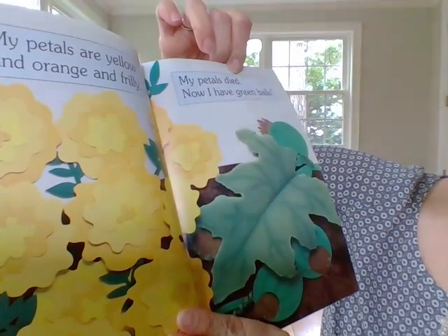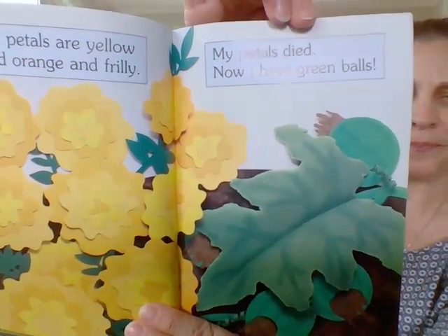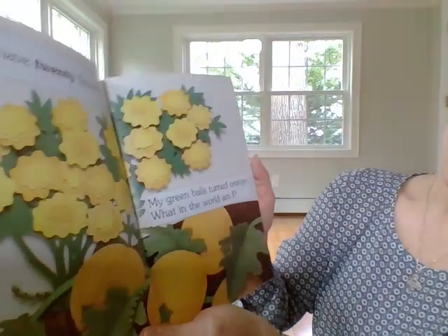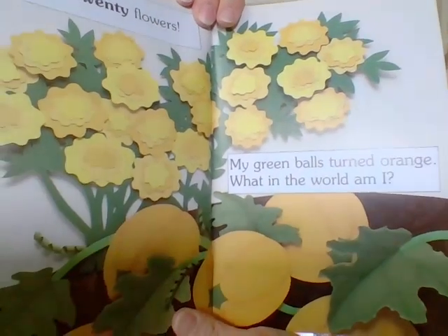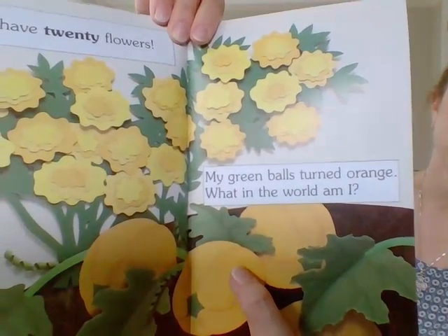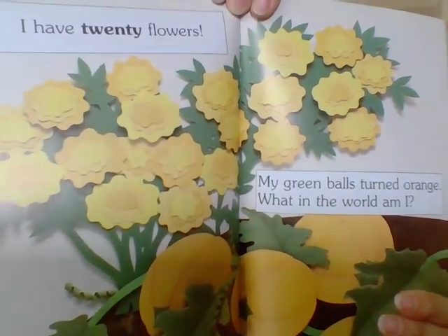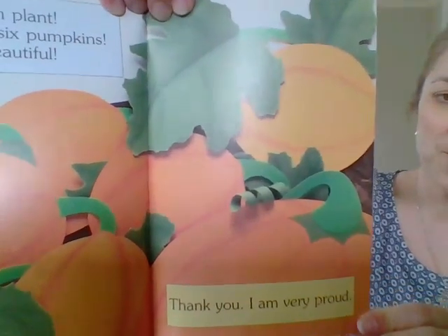My petals are yellow and orange and frilly. This one over here says, my petals died — now I have green balls? What does that look like, boys and girls? I have 20 flowers. My green balls turned orange. What in the world am I? That's right, boys and girls — those are pumpkins. That was a pumpkin plant. And down here, marigolds — a type of flower. So very, very different. A pumpkin plant — you grew six pumpkins. They're beautiful. Thank you. I am very proud.